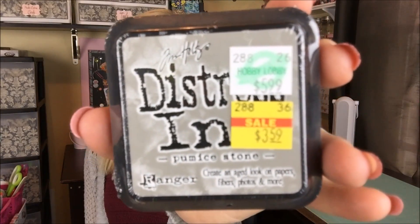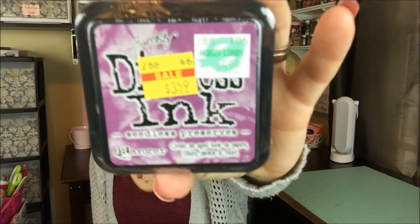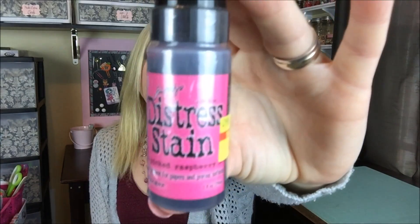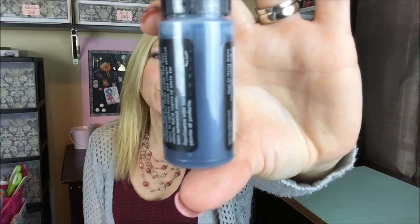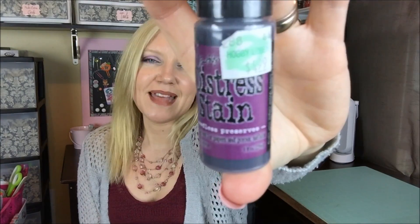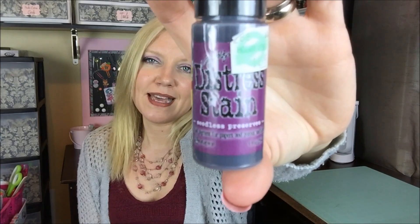For me, I picked up a few Tim Holtz items from the clearance section. I picked up Distress Ink in Pumice Stone — regularly $5.99, I picked it up for $3.59, so I got a couple bucks off. I also picked up one in Seedless Preserves. I also picked up a few of the Distress Stains by Tim Holtz from clearance — I'm guessing the colors are being discontinued. These are regularly $4.99 and I picked them up for $2.99, so $2 off. I got Brushed Pewter, Picked Raspberry, Picket Fence, Broken China — which is a nice blue color — and Seedless Preserves in the Distress Stains as well.